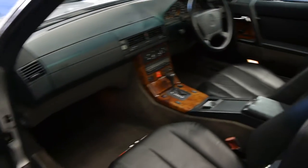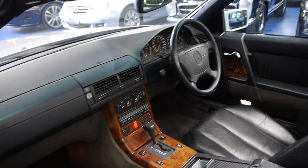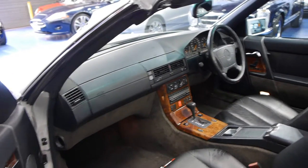The leather is nice and soft. They really are very nice cars to drive, and they're probably my favourite convertible. They're just absolutely beautiful.